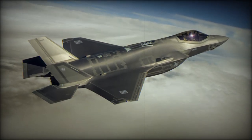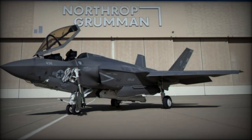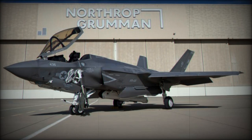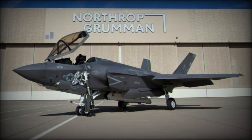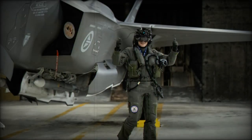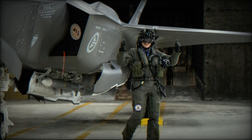The F-35 comes in three main variants. The F-35A is designed for conventional air forces. It has a wingspan of 10.40 meters, a length of 15.85 meters, and a wing area of 42.7 square meters. Its combat range is approximately 1,080 kilometers.